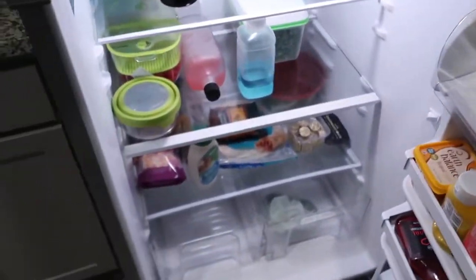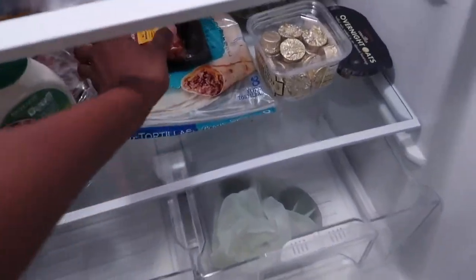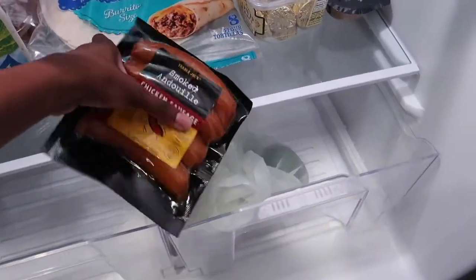Good afternoon everyone — it's 2:22 and I'm doing some dishes and making a late brunch. I'm including this in the Trader Joe's vlog because I'll be trying out a couple of Trader Joe's items in my meal. I'm really excited to show y'all what I'm cooking up.